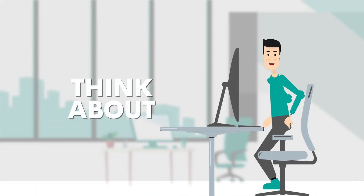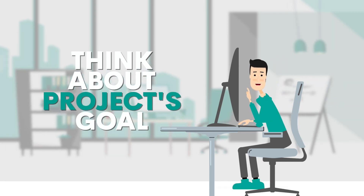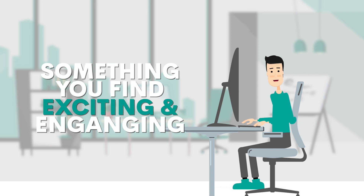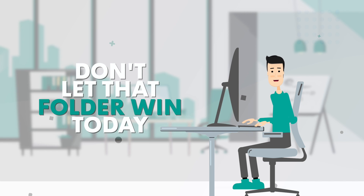When creating a project, you should start by thinking about the project's goal. It should be something that users would like, and that forces you to use modern data science. But most importantly, it should be something that you find exciting and engaging. We all have that folder full of half-finished projects we lost the motivation for. Don't let that folder win today.